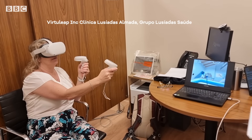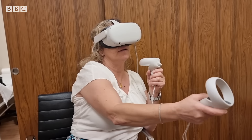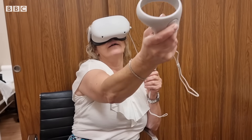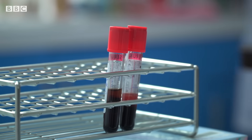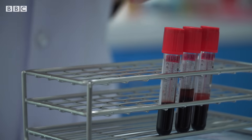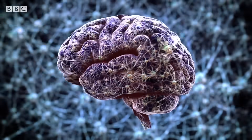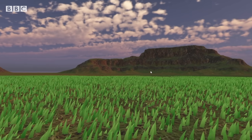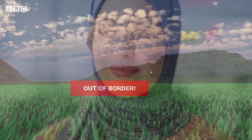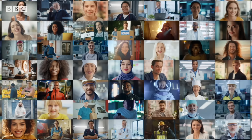We are seeing a potential turning point in Alzheimer's detection. Virtuleap's latest VR is also being trialled at the Clinica Lusiadas Almada in Portugal, in the hope that it will help detect cognitive diseases earlier. Meanwhile, researchers have been working on blood tests that could uncover the disease long before symptoms emerge, and a global trial has confirmed that a new drug slows down cognitive decline. This means that one day Alzheimer's could become manageable for longer. These are the first major breakthroughs that the scientific community has seen in the past 20 years, and although they are in their early stages, it gives us hope that one day the impact of dementia may be lessened.